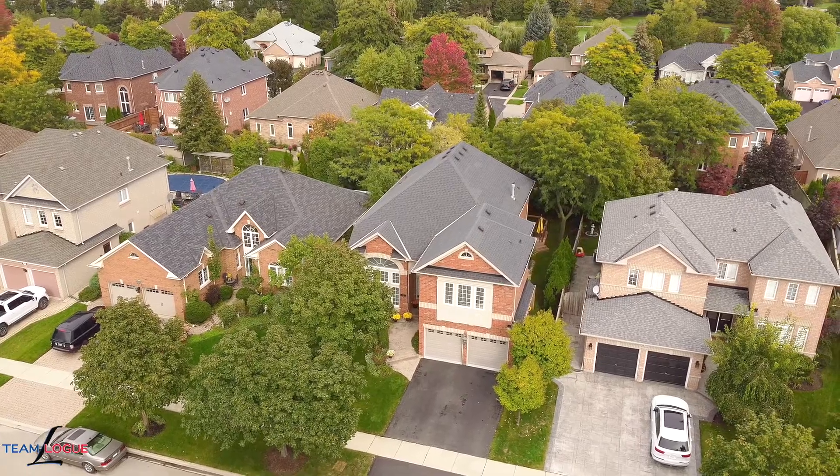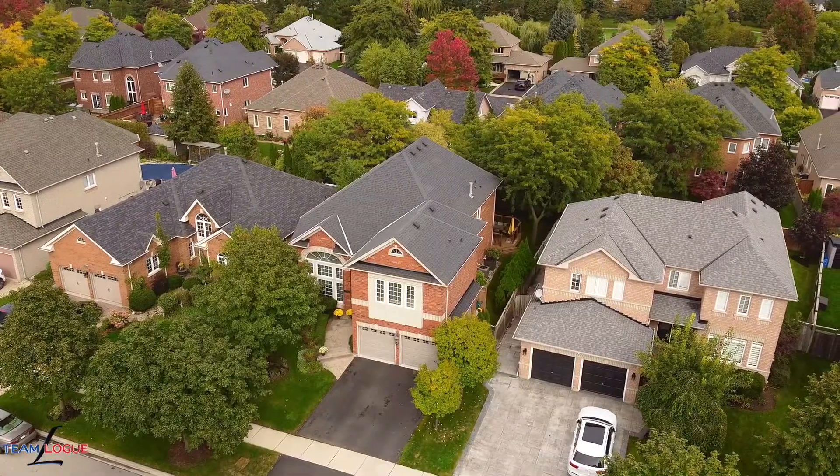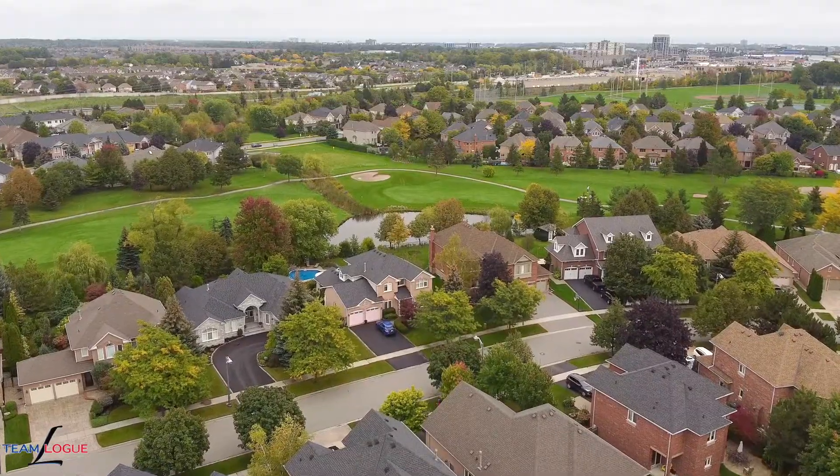Welcome home. I'm Sarah Logue here on behalf of Team Logue and Remax Escarpment. We're at 4397 Latimer Crescent, a fabulous two-story detached home here in the heart of Millcroft. Come inside and tour both the inside and outside features this home has to share.